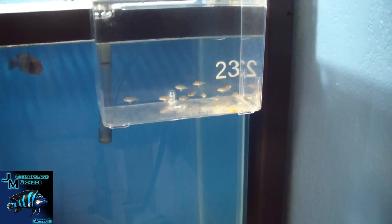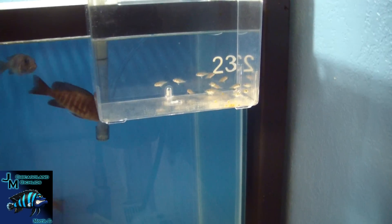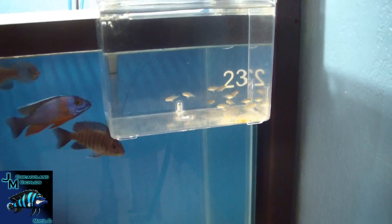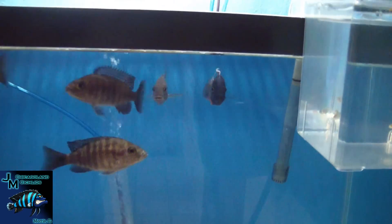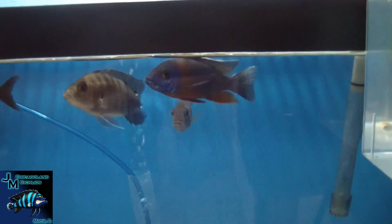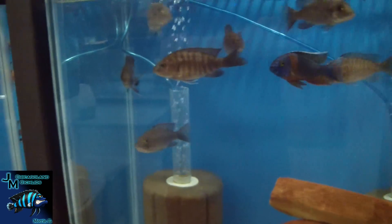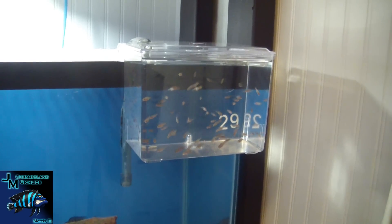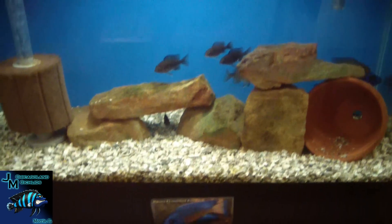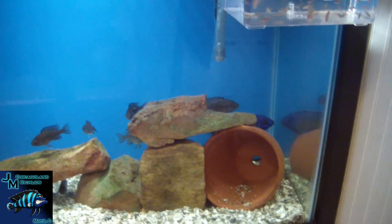We have a breeder box right here with our first batch of red top lawanda fry that we bred — pretty excited about that. This is our red shoulder peacock breeding group. Mr. Sexy right there is our breeder male. We've got a couple of holding females in there that I need to strip. There's another breeder box here with a bunch more SRTs.